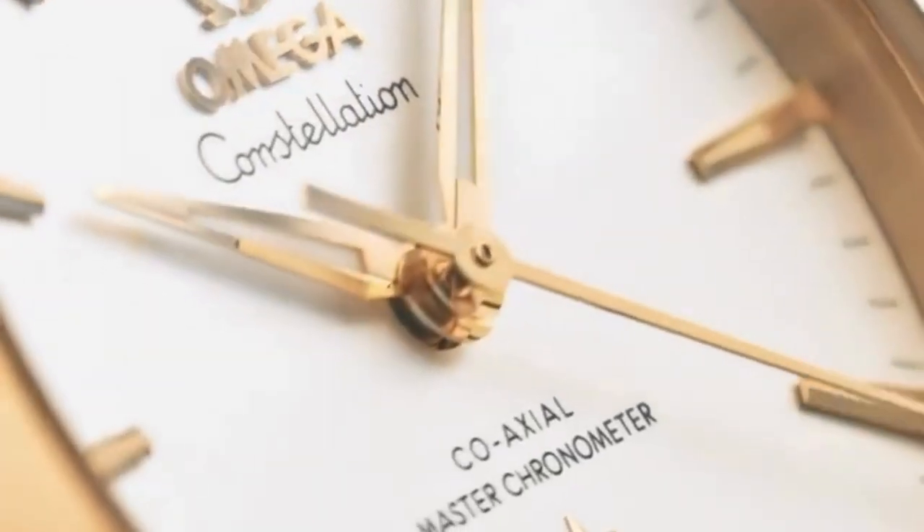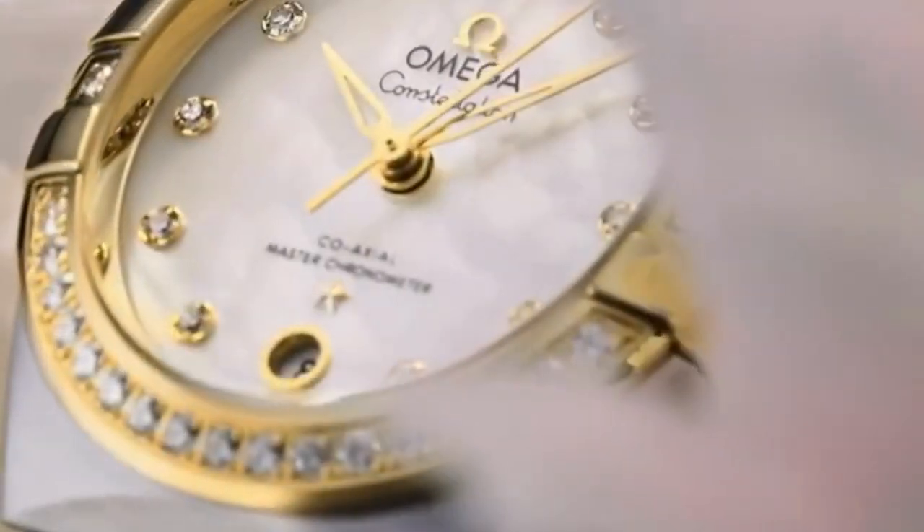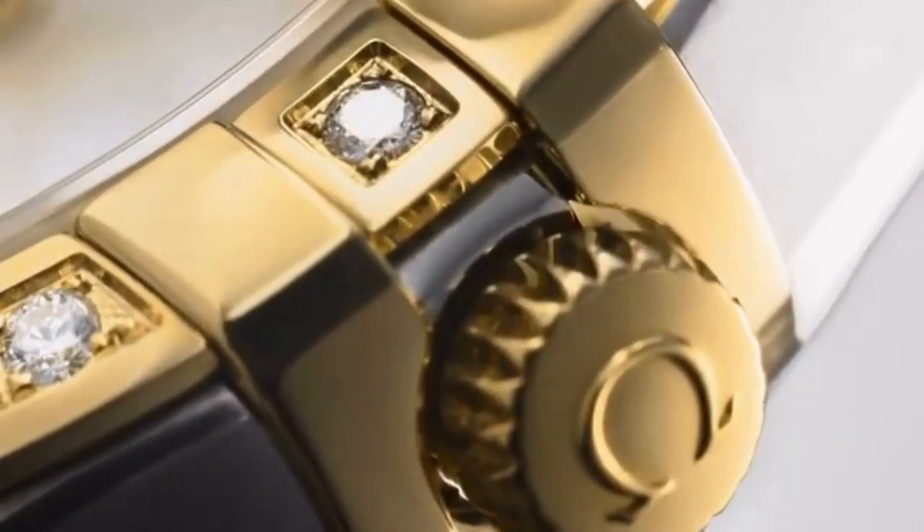The Constellation collection offers a wide range of materials to choose from, including stainless steel and gold — yellow, rose, and white — as well as combinations of these materials. Some models feature diamond accents on the bezel and dial, adding a touch of luxury and glamour.